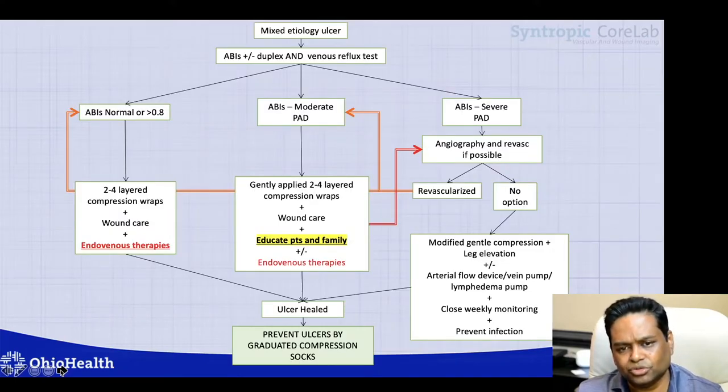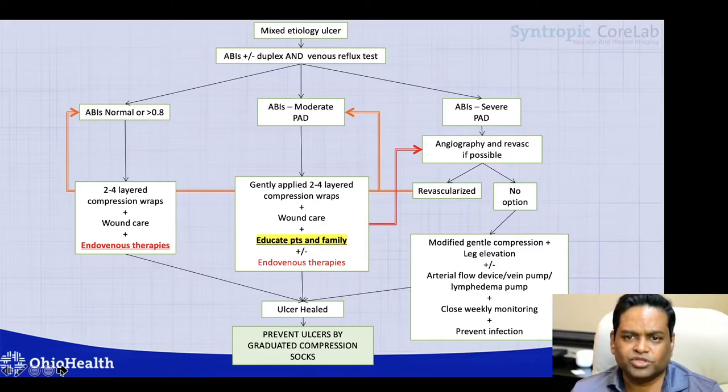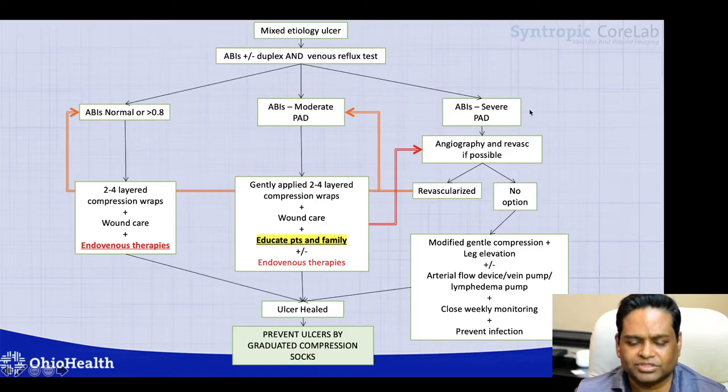To summarize my practice for mixed etiology ulcerations: if a patient presents with venous ulceration and I suspect arterial disease, appropriate non-invasive testing is needed — ankle brachial index with or without duplex, or ABIs with segmental pressures — along with a venous reflux test. If ABIs are in the severe peripheral artery disease range, arterial disease needs to be addressed first, and angiography and revascularization, if possible, is the first step.